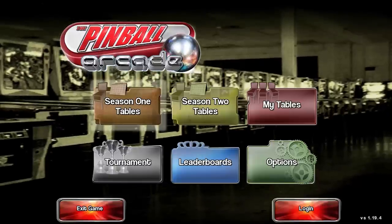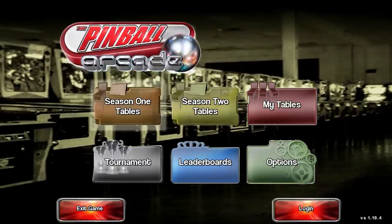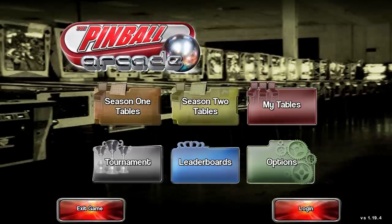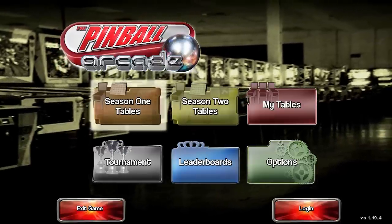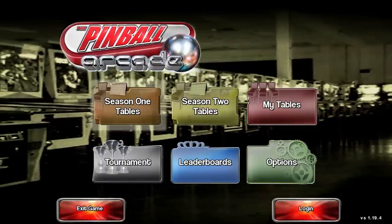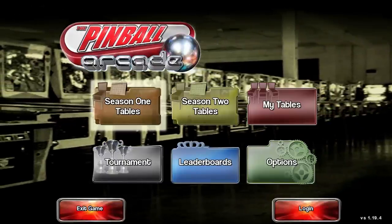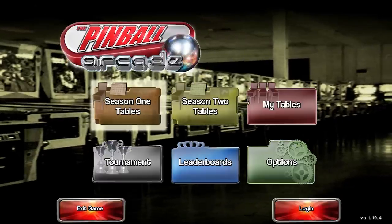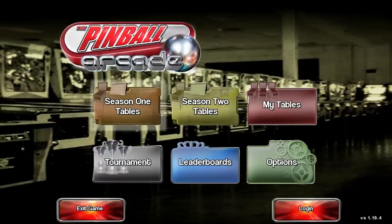Hey folks! Quill18 here and welcome to Let's Try Pinball Arcade. Pinball Arcade is another virtual pinball game that has just made it onto Steam. We recently covered Pinball FX2, also known as Zen Pinball depending on what platform you get it on. Pinball Arcade has been trying to get on Steam for quite some time, and this game has been available on tablets and consoles for a long time.